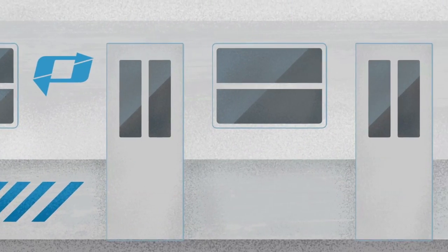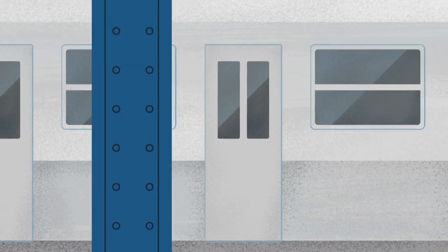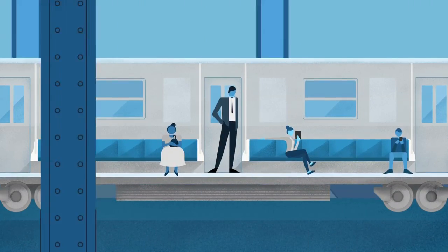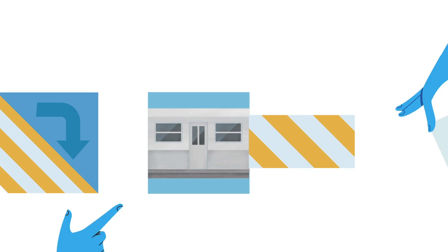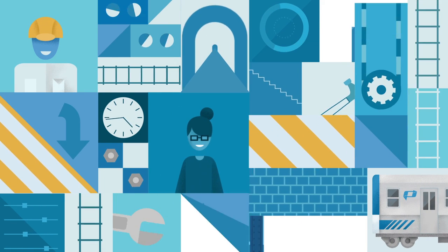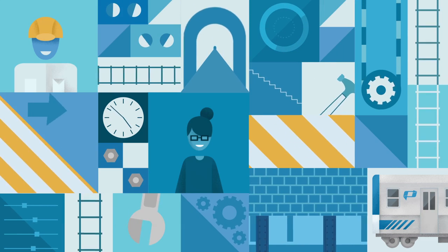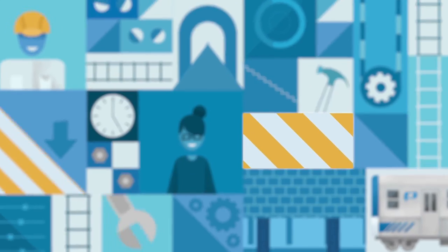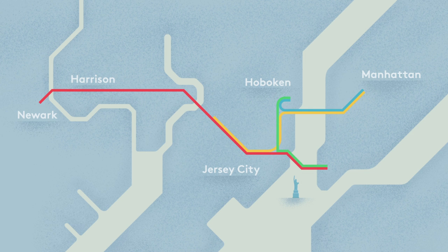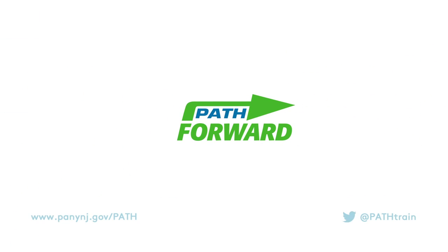With these new CBTC and PTC enhancements and upgrades, you'll benefit from a less crowded and more reliable PATH system for years to come. While we're implementing these improvements, PATH will undergo weekend tunnel closures to allow construction to proceed as efficiently as possible. We'll be sure to keep you up to date on alternate routes and transportation options. We thank you for your patience as we continue to move PATH forward.